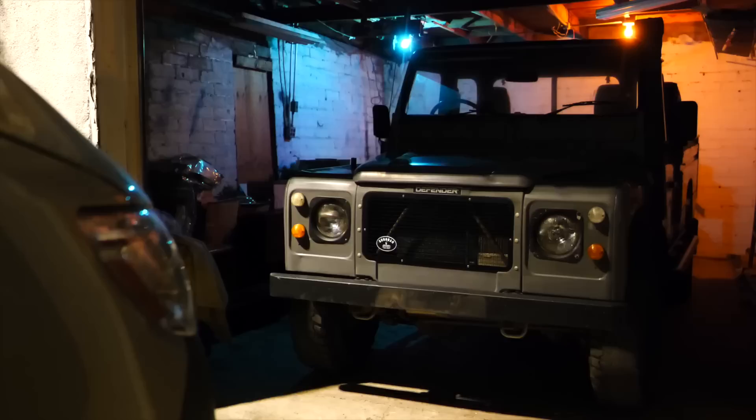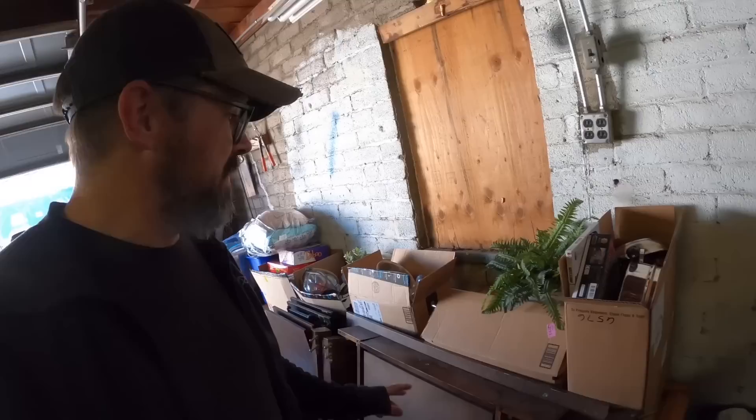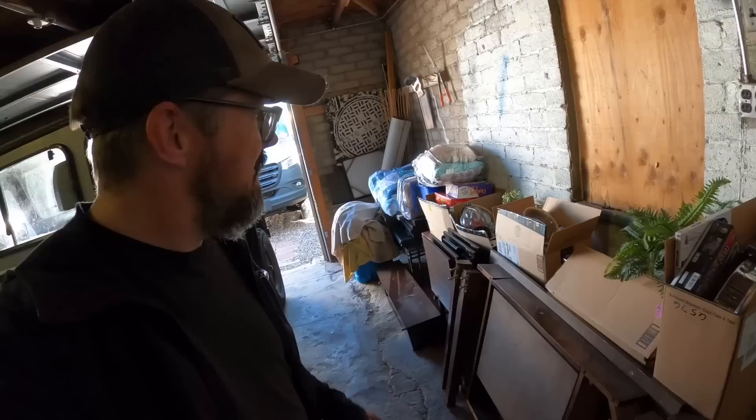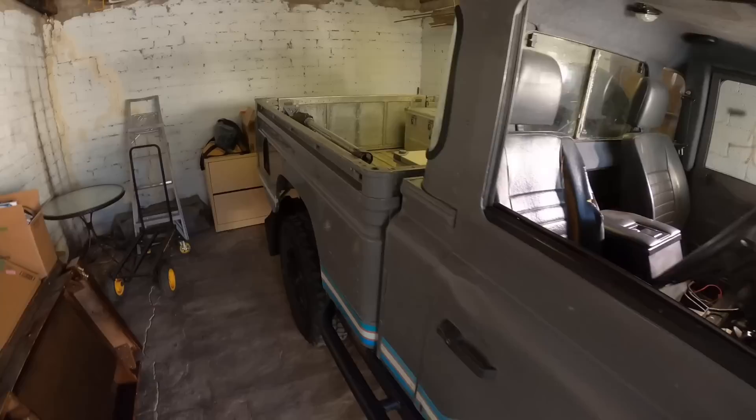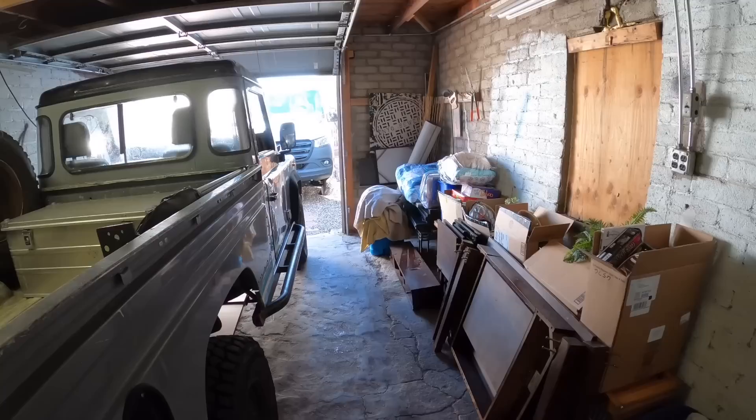I think whoever lived here before had a garage band or something, because there are these colored lights in the ceiling. There was a black light over there, and we have a bunch of miscellaneous items that came with the house that we need to sort through and donate. So the garage is a little bit cluttered at the moment. But the truck fits in here pretty nicely — the front is up against the garage door, and there's about four or five feet behind. The GoPro does make this space look a lot larger than it actually is, but it is decently wide for a one-car garage.